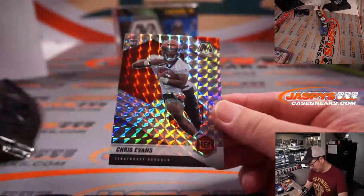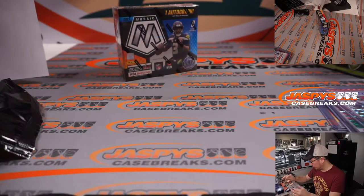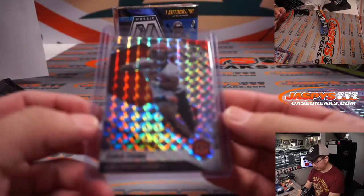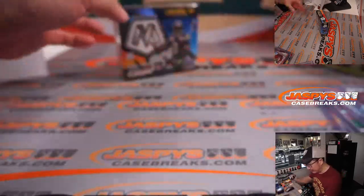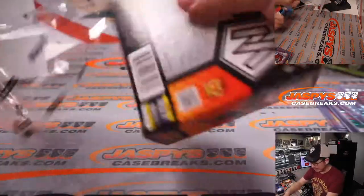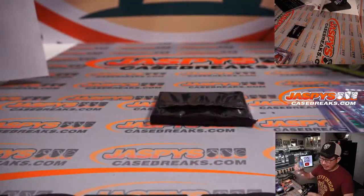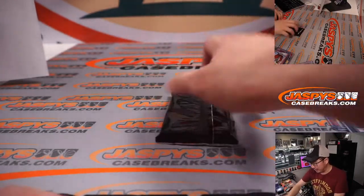And there's Chris Evans right there, rookie card for the Bengals — that'll be for Sean Maddox. Not bad. Let's see what we got in our second box. We've got another break of this in the store at JaspiesCaseBreaks.com.